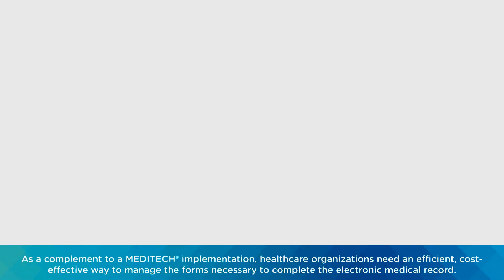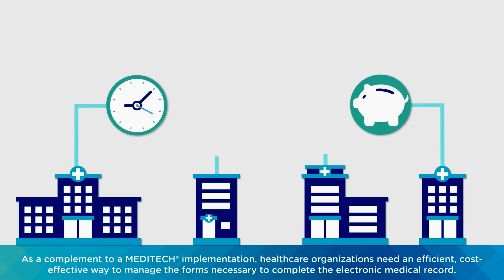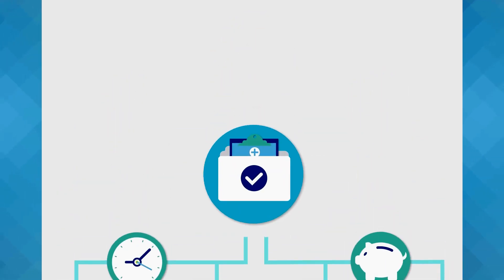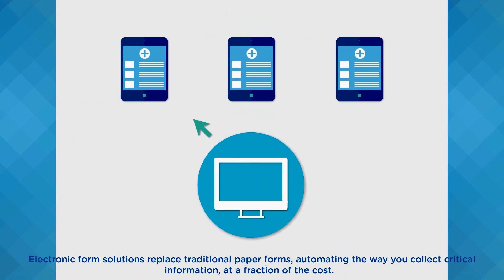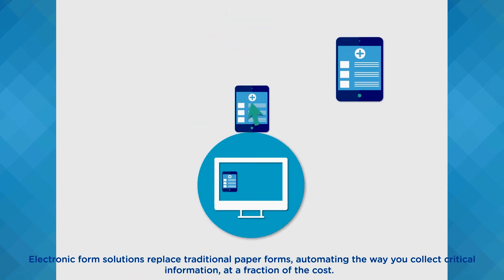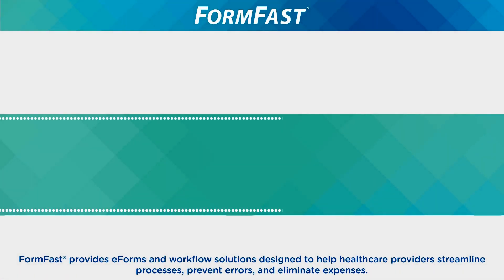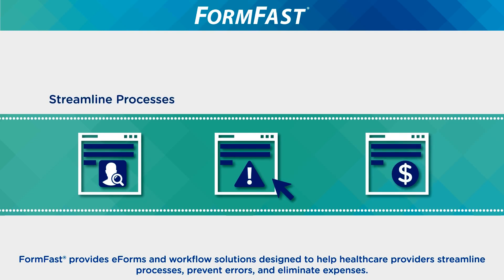As a complement to a Meditech implementation, healthcare organizations need an efficient, cost-effective way to manage the forms necessary to complete the electronic medical record. Electronic form solutions replace traditional paper forms, automating the way you collect critical information at a fraction of the cost. FormFast provides e-forms and workflow solutions designed to help healthcare providers streamline processes, prevent errors, and eliminate expenses.